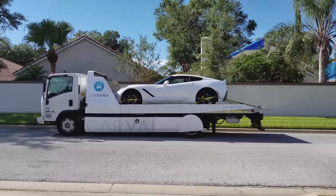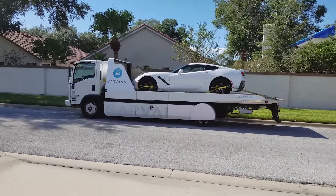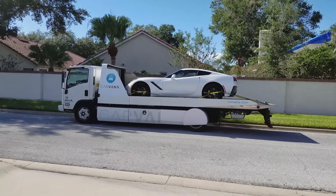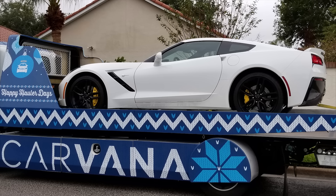In my last video, I explained how I bought a 2016 Corvette from Carvana, only to learn during my 7-day trial that the car was likely abused as a press car and had a voided manufacturer warranty. In light of that discovery, I returned the car to Carvana and was given a full refund.